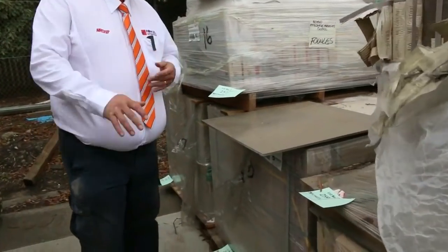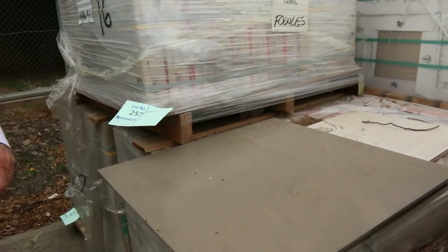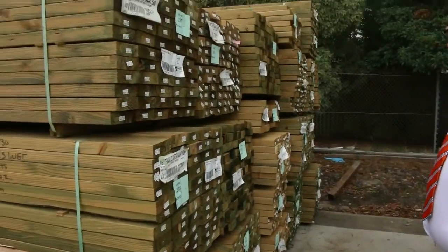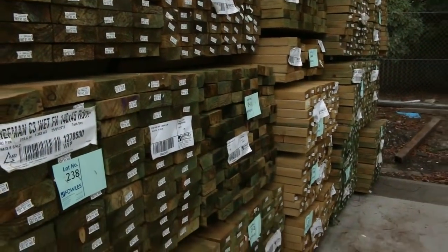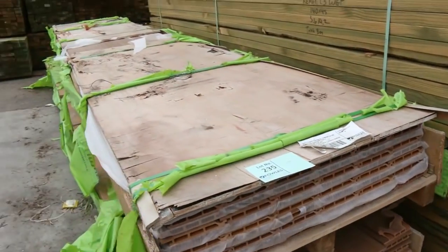Plenty of stock in for the short week this week — hope the Easter Bunny was good to everybody. Lots of tiles down the back of the yard here, plenty of pallets of those to choose from. We've had heaps of treated pine in this week: 90 by 45, 140 by 45, 190 by 45, and some 240 by 45, so plenty of treated pine in all sorts of different lengths.